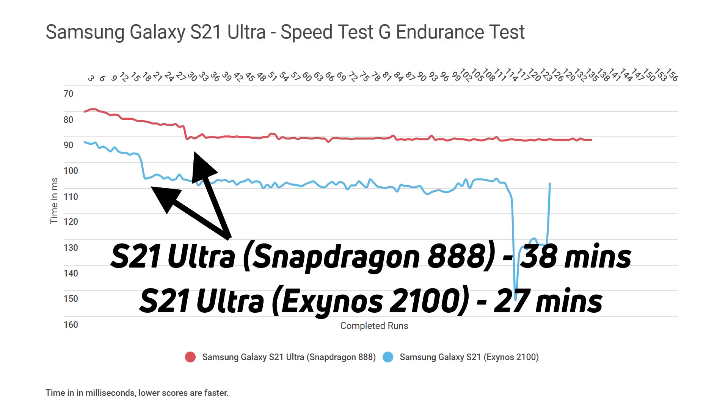So in summary: the Exynos throttled quicker, the Snapdragon throttled later and was able to be much more consistent.